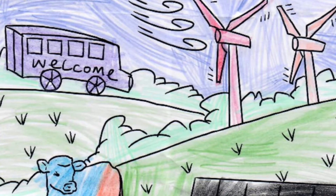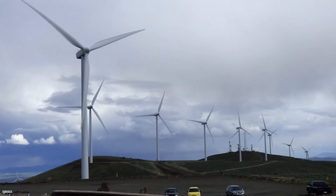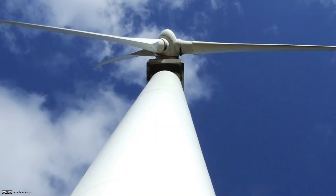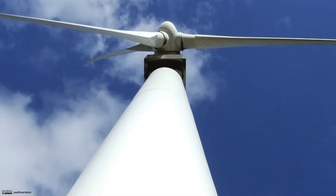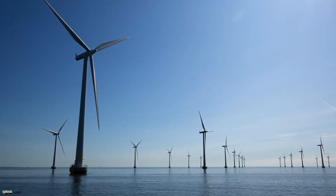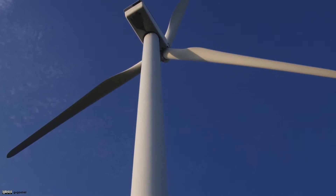Wind power generation has become an icon of renewable energy. Despite its familiarity, the size of a wind power generator is overwhelming. The core technology applied in a generator does not lie in electricity and electronics, but in structural mechanics sustaining bulky weight.